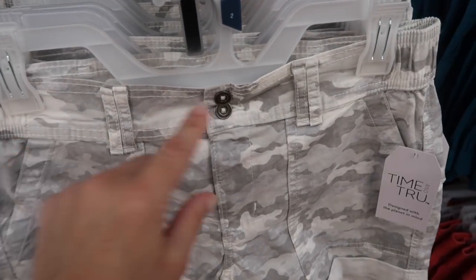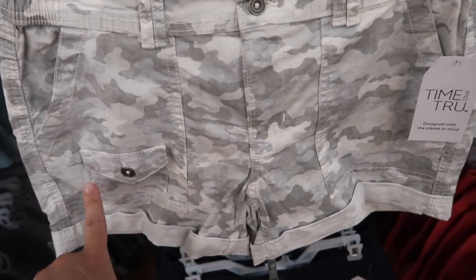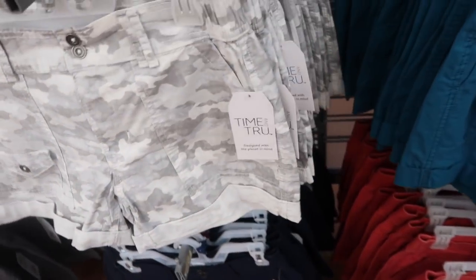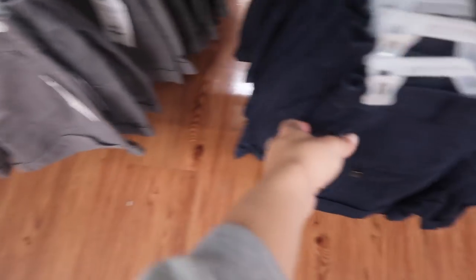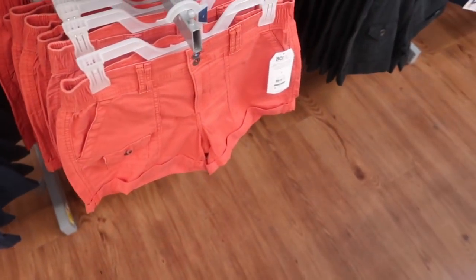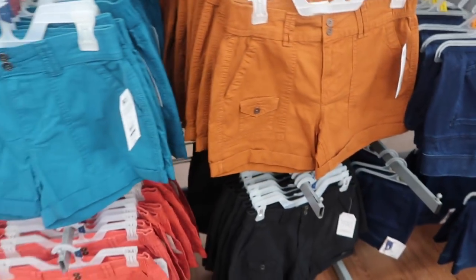These are little shorts from Time Entry. They have two buttons, a twill utility style with the pork chop style pockets, little rolled up bottom, and there's good length on them. Comes in this gray and white camo, also in the blue, gray, navy, the orangey red color, black, and rust. These are $16.98.